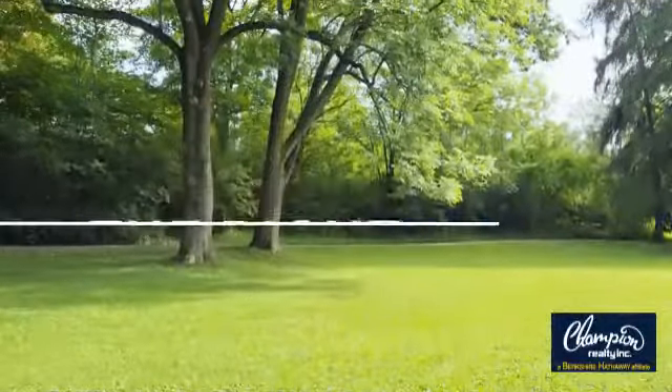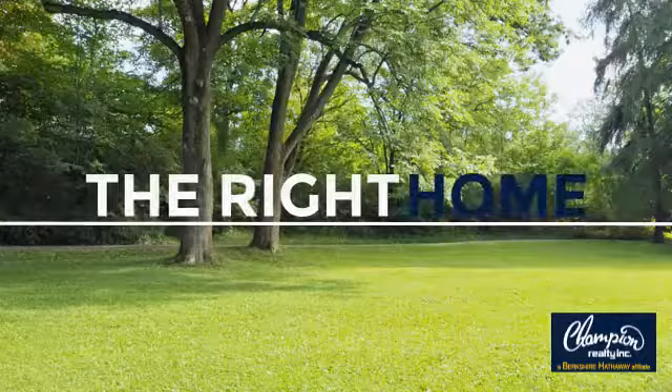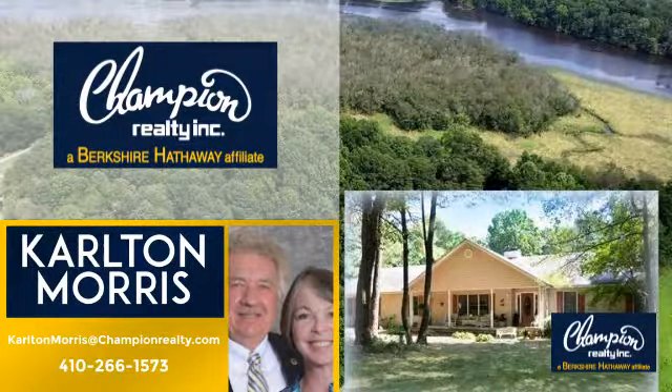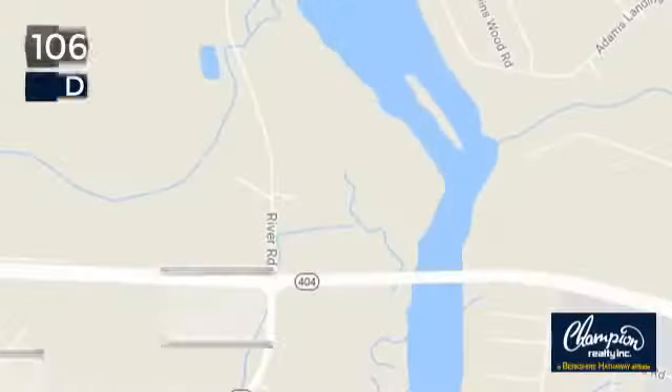Welcome. You'll find just the right home for you. This video is brought to you by your real estate agent, Carlton. And it's located in this area.